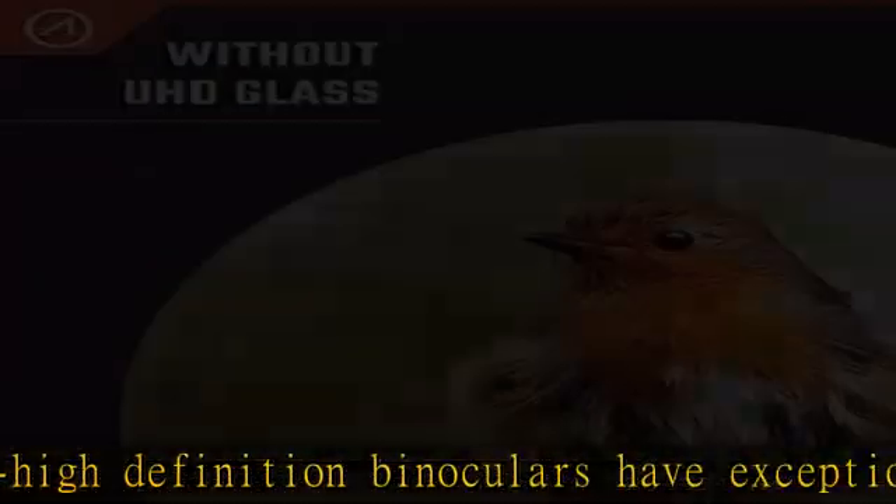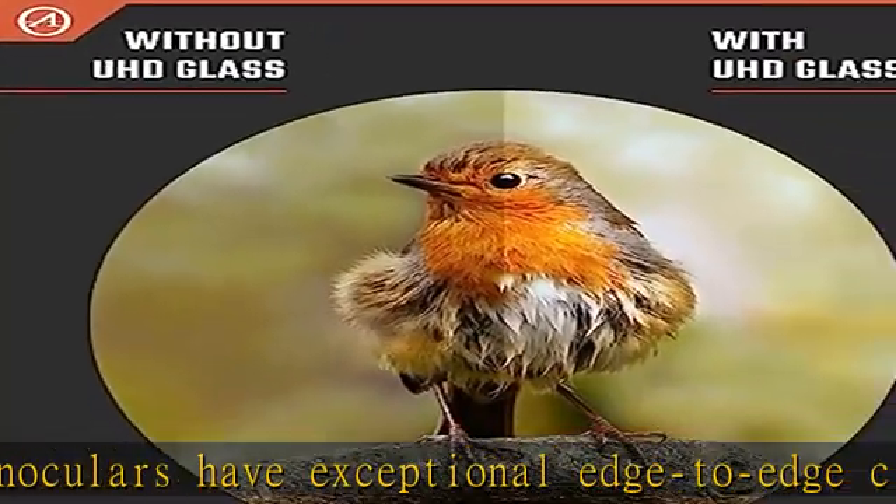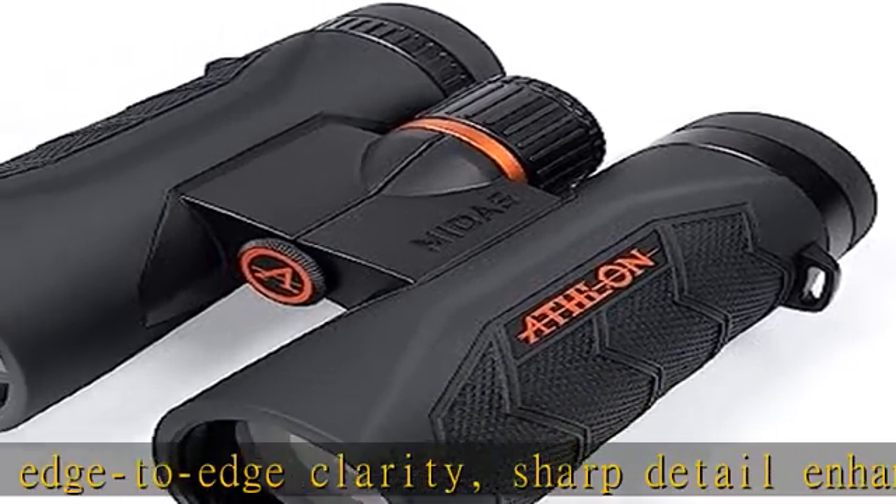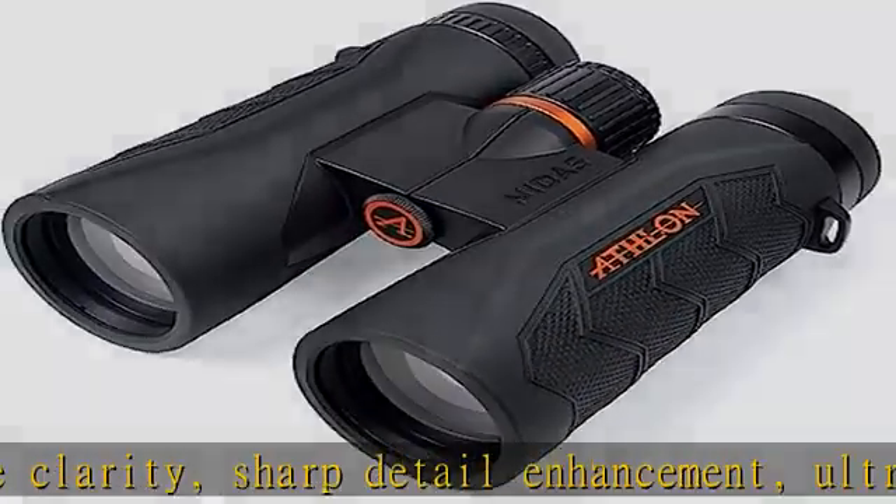Athlon Optics Midas provides edge glass for a sharper image, an edge-to-edge system for image clarity, and ESP dielectric coating for accurate color reproduction.